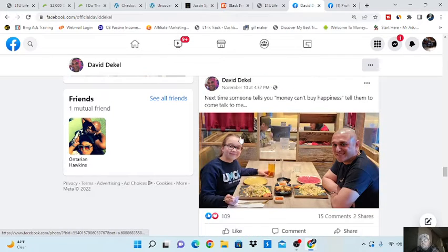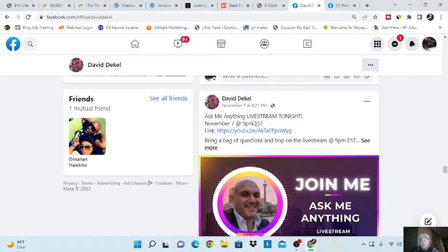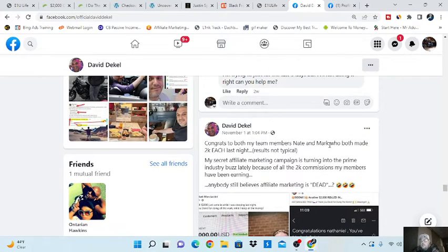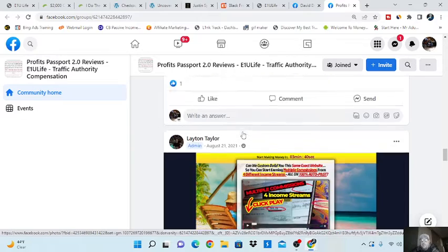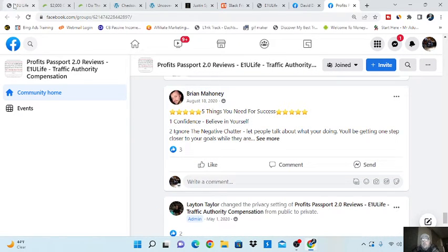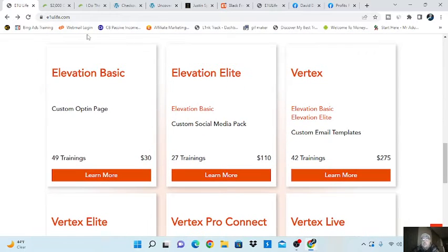There are a couple more testimonials here — another $2K commission from free traffic. And congrats to team member Nate. See, it's not just him making money — he's congratulating his team members. Different people are having success with the system and E1U Life in general. I want to show you how E1U Life works too. If you join with Profit Passport, definitely get income stream number one, E1U Life. Right now they have a new marketing program where you can join at any level you want.